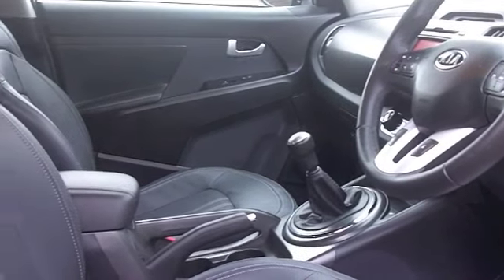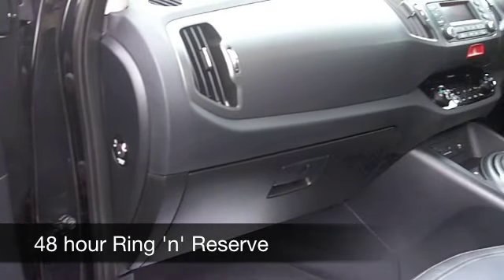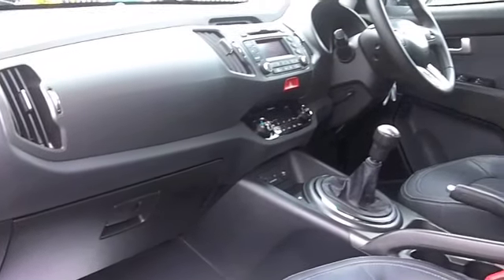On the move, you'll get around 37 to the gallon — maybe mid-40s if you're doing a motorway run. And six months tax is just over £100.